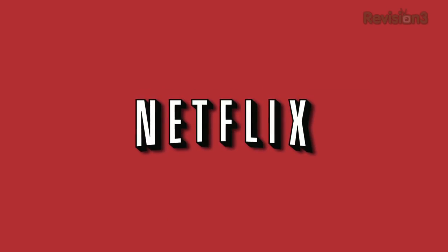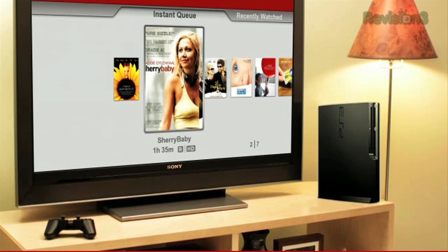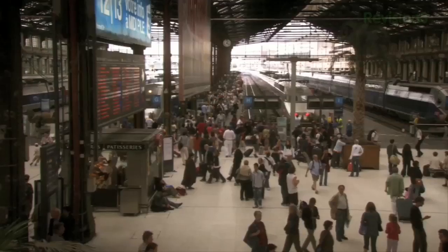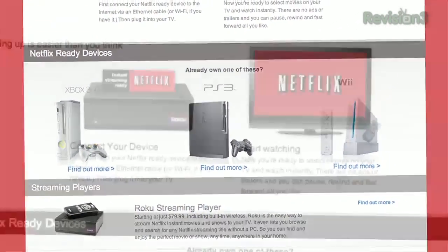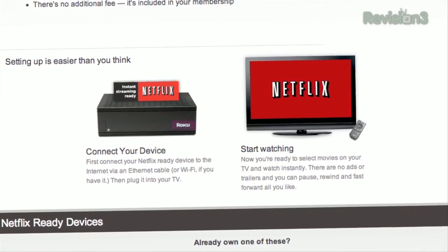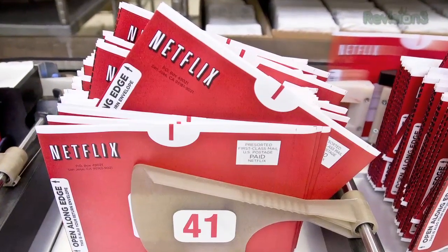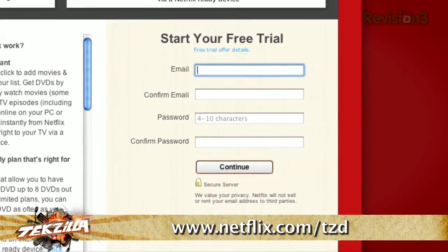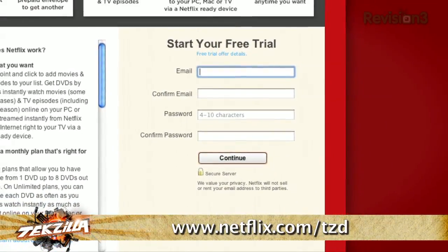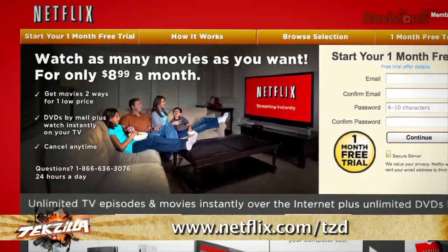Netflix delivers movies directly to your home, saving you time and money. Instantly watch thousands of TV episodes and movies streaming directly to your PC, Mac, or right to your TV via a Netflix-ready device like the PS3, Xbox 360, and the Nintendo Wii console. This list is growing, and we're hoping at CES 2011 to see some new Netflix-ready devices for release in the next year. Plus, you can still get DVDs and Blu-rays by mail in about a single business day. As a new member and Techzilla Daily viewer, you can get a free trial membership. Go to netflix.com/TZD and sign up now. Be sure to use this URL so that they know we sent you: netflix.com/TZD.